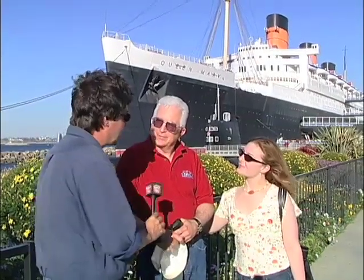We bumped into RV Today viewers Doug and Vicki Jones, who were visiting Long Beach and had just finished taking a tour of the Queen Mary.